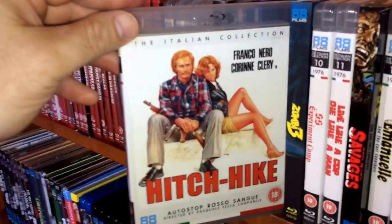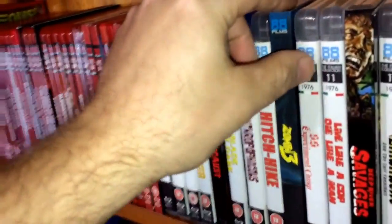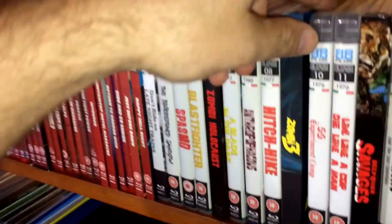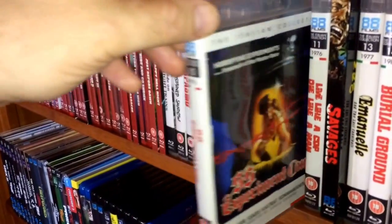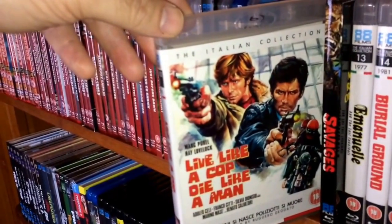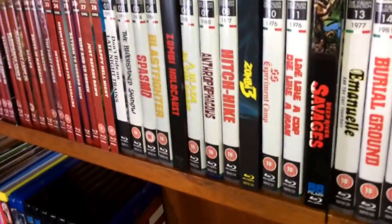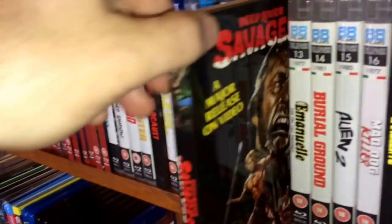Number eight, from 1977, is Hitchhike. Number nine also came with a slipcover — this is Zombie 3. Number ten, from 1976, is the SS Experiment Camp. Number eleven, from 1976, is Live Like a Cop, Die Like a Man — a poliziotteschi Italian crime movie by Deodato. Number twelve is Deep River Savages — another cannibal film — and I got a separate extra slipcase on that one.